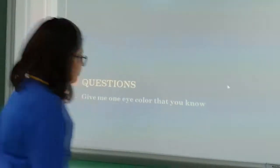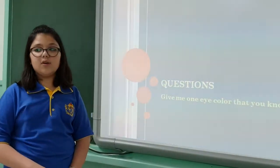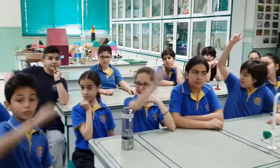Questions. Give me one eye color that you know. Hazel. Another one from Tatiana. Light blue.